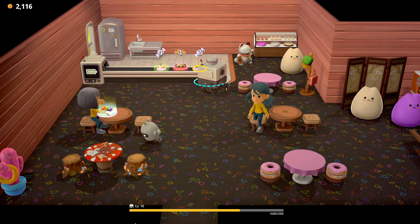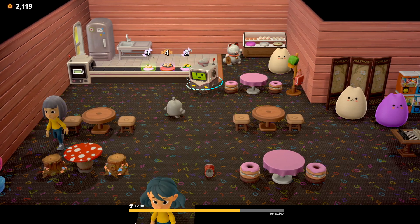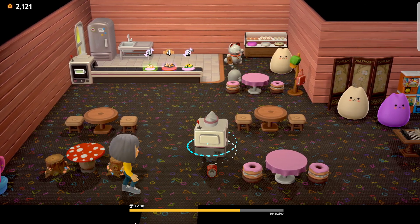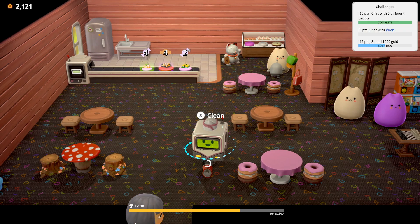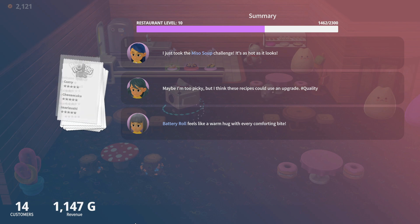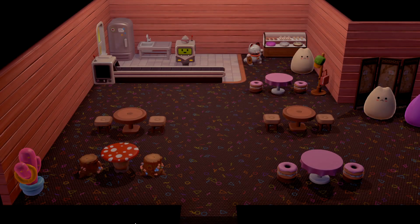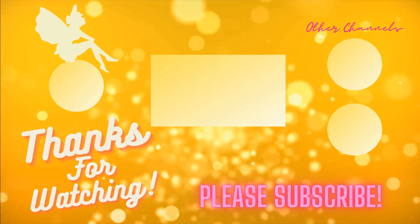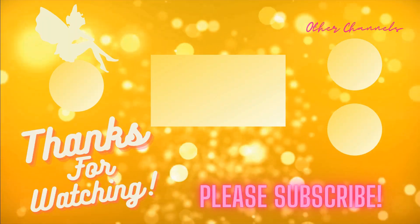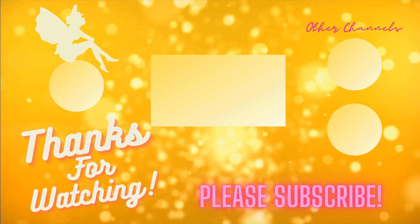Okay, I think this is the last set of people. I guess that's where we're going to go ahead and end this episode. I will see you guys in the next one. Bye!